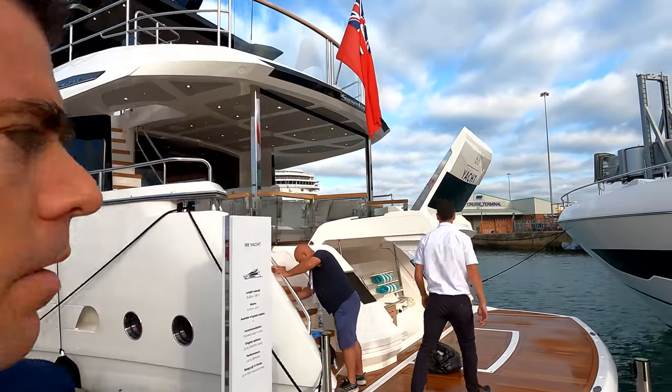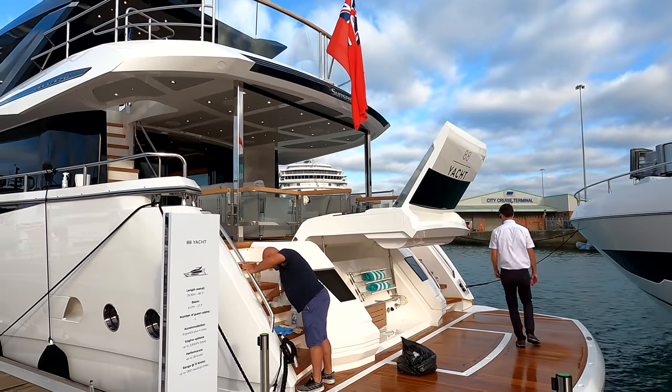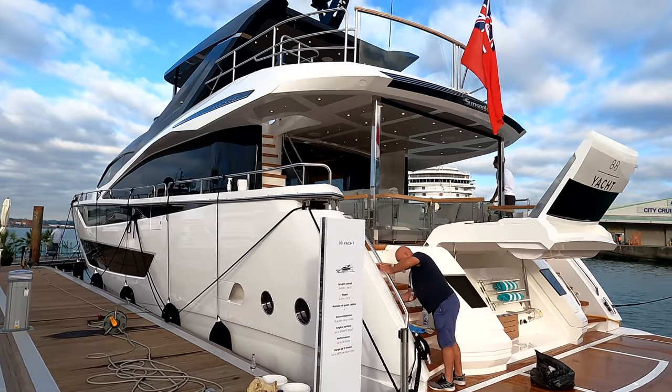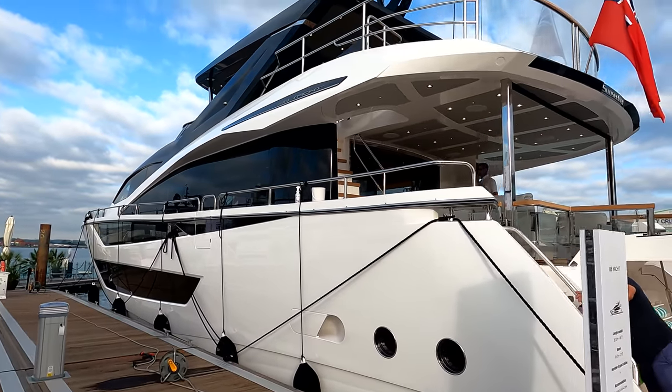Good morning, it's James here from Sunseeker Southampton, welcome to day six here at the Sunseeker stand at Southampton International Boat Show. Today we're going to have a look around one of the recently launched Sunseeker 88 yachts — this is boat 503, she's the second one in the range and this boat is actually currently available. We covered one of these fairly recently so it's nice to get back on board and see one done slightly differently with different interior finishes.